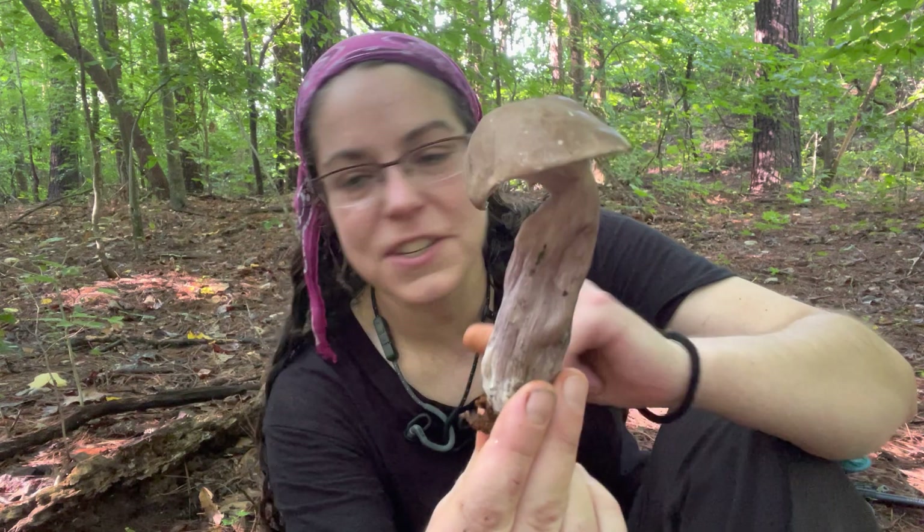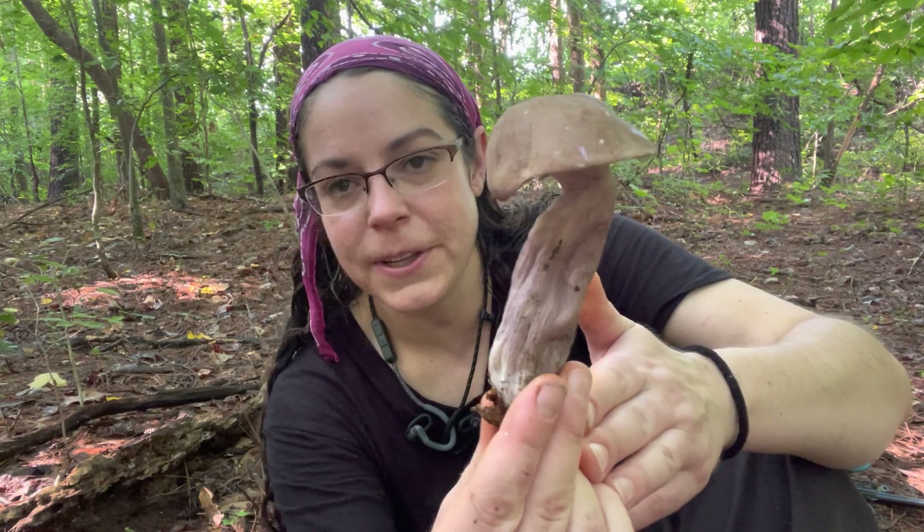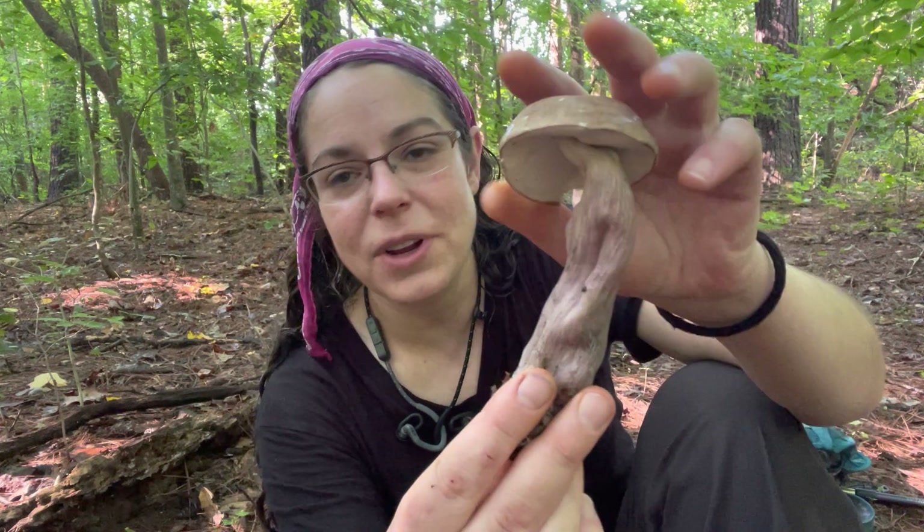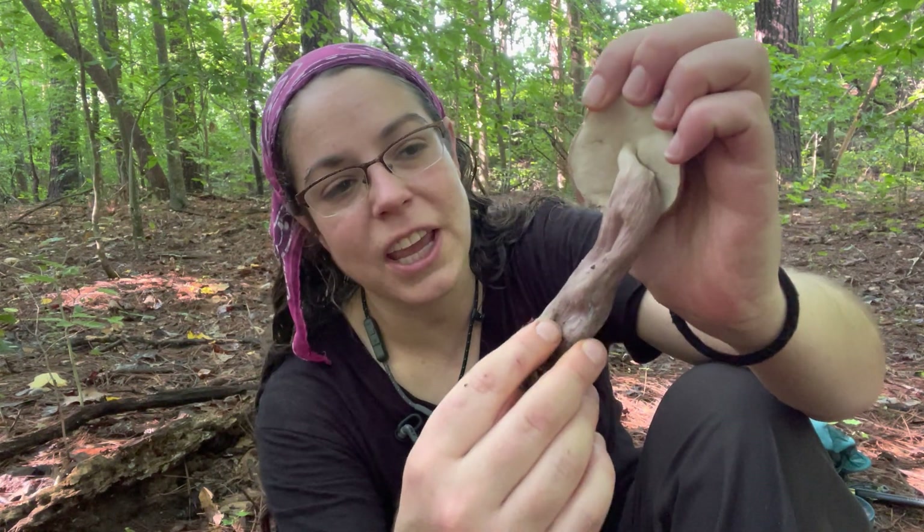Obviously, Tylopolis plumeoviolaceus is not for the table, but it's definitely a great species. As far as photography goes, I really just enjoy finding them because they are kind of unusual-looking.